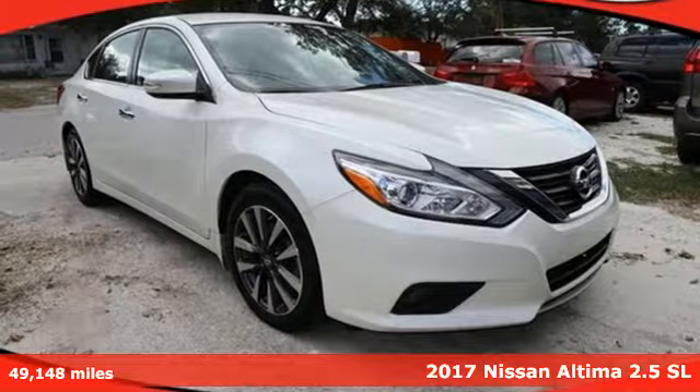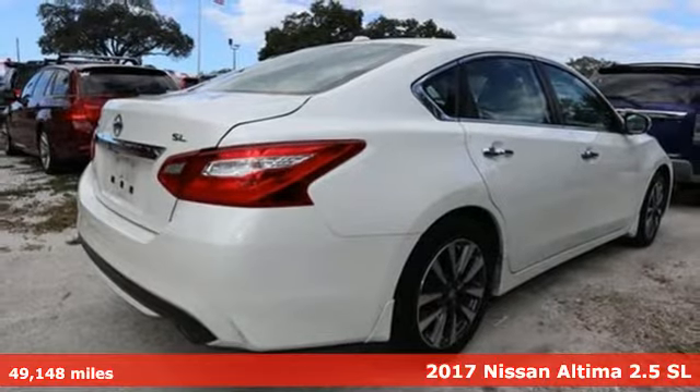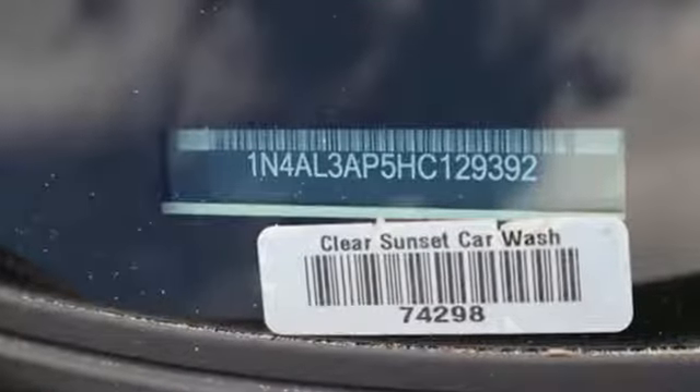It's a 2017 Nissan Altima. This sedan comes equipped with a suite of standard safety, driving, and convenience features aimed to inspire certainty behind the wheel. It boasts an impressive list of features like these.